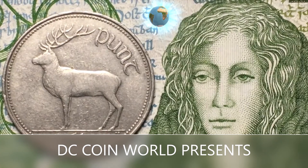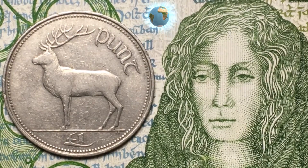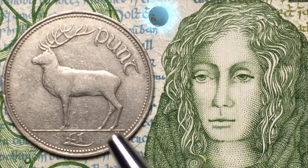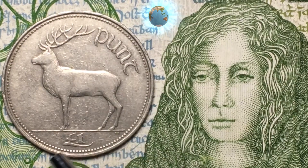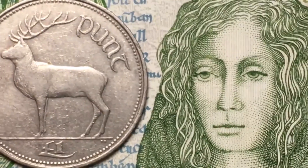Hello all you coin aficionados out there and welcome to DC Coin World International Coin Channel. Today we have the one pound coin and the one pound note from the Republic of Ireland. Over here on the left we see the one pound, or one punt, coin.